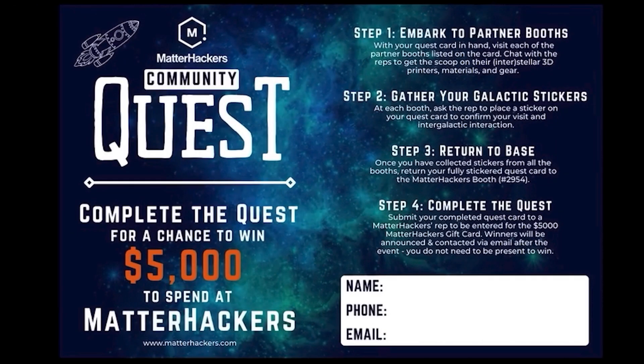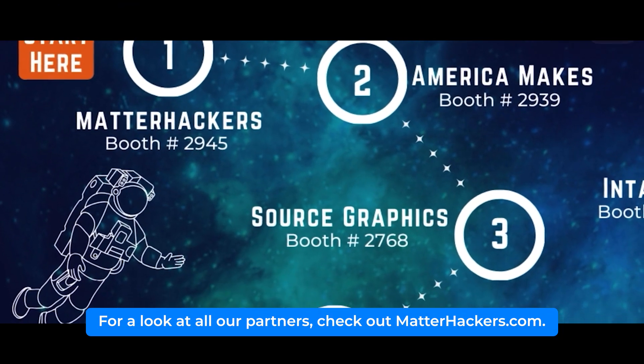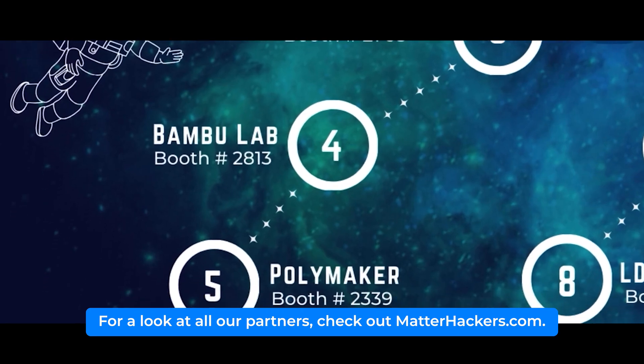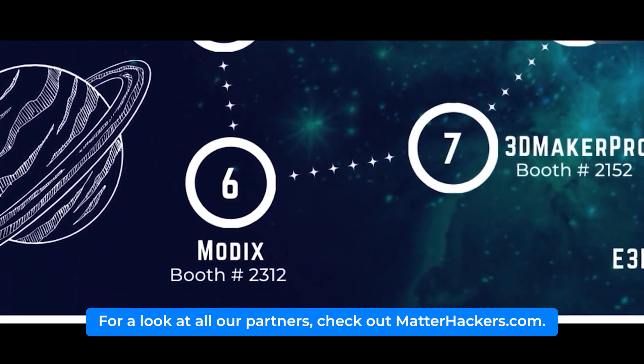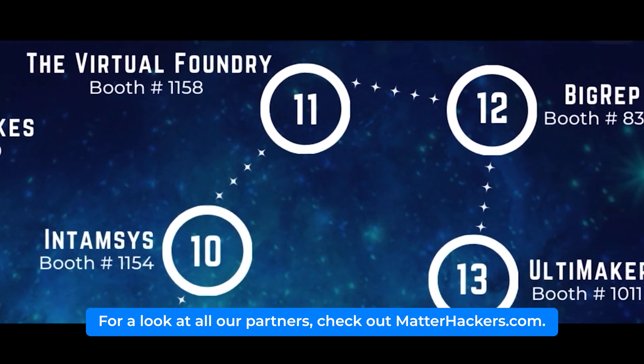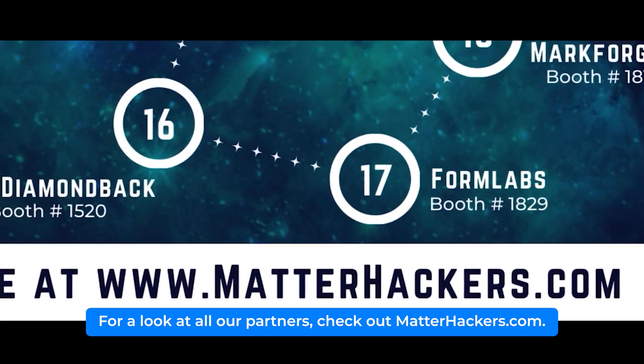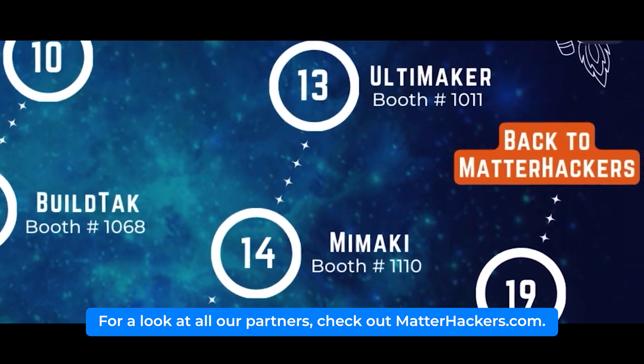MatterHackers partnered with several of our vendors to bring an engaging and interactive experience with a grand prize as the cherry on top. By participating in the Quest, attendees were challenged with meeting many of our partner vendors, learning about the latest advancements in 3D printing, and collecting stickers from each vendor they visited for a chance to win $5,000 to spend at MatterHackers. Now let's get to know some of our partners and vendors.